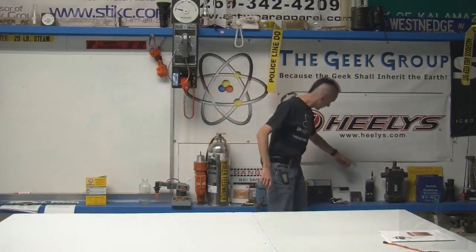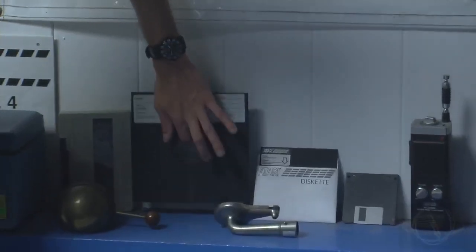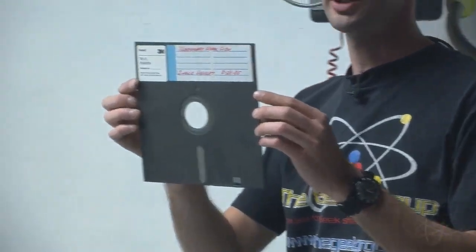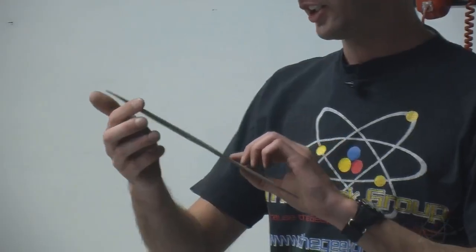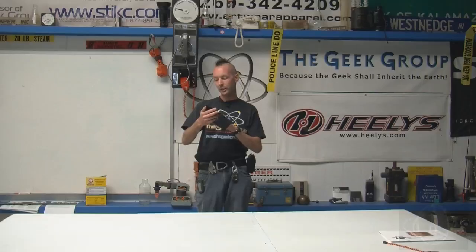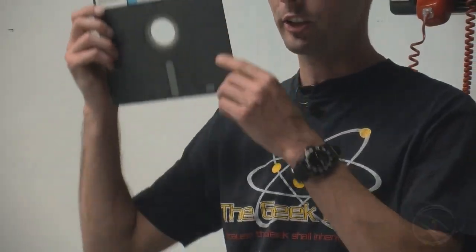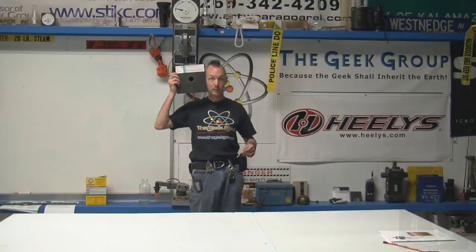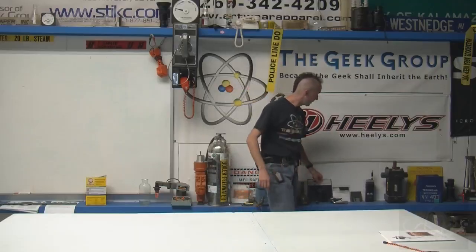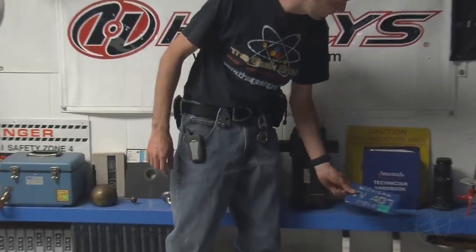Down here we've got just discs — standard three and a half inch, five and a quarter inch, and an actual honest-to-God eight inch floppy. They do exist; you can find them — they're hard to come by. This one is the temporary work disc dated August 28th, 1985. And look, that thing's as big as my head. And then there's a pneumatic tape and a walkie-talkie, an Ameritech technician handbook — which is just cool.